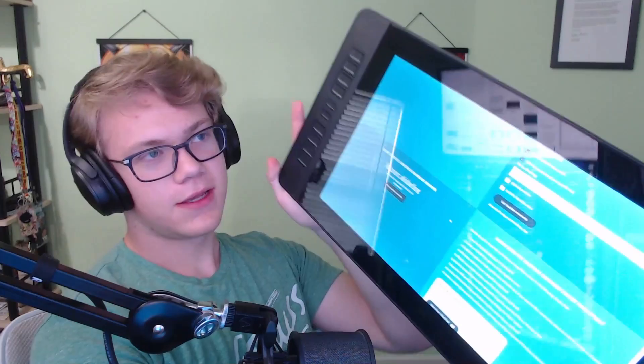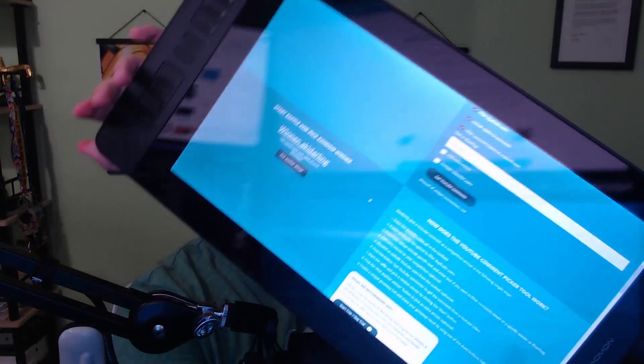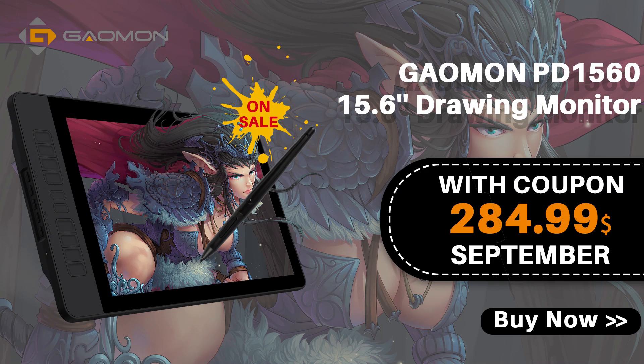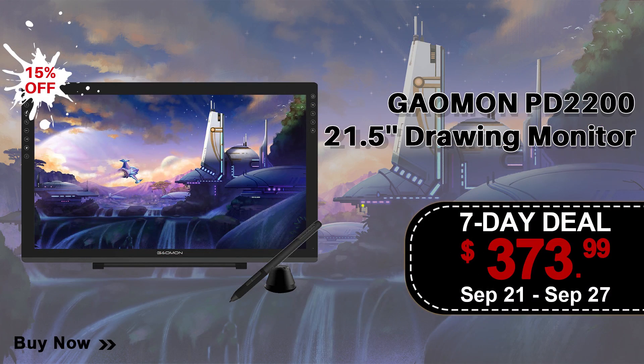Here it is. It's a 15-inch tablet — it's Gaomon's mid-size. I did do a review on the PD156 Pro, which is a bit different from this, and I will illustrate the differences. Gaomon is actually doing a sale on their PD1560, which is this, their PD1161, which is their smallest size, and then the PD2200, which is their largest size, which is actually this one right here.